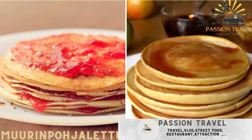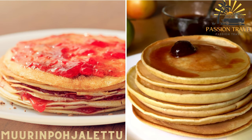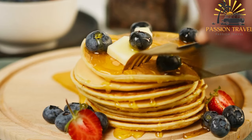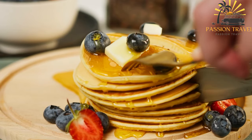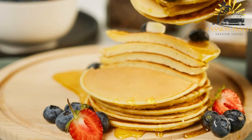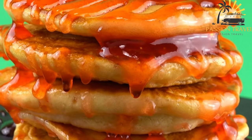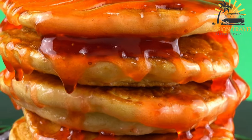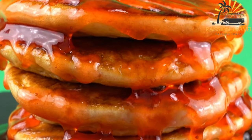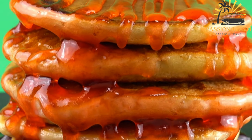Mirenpojoletu is a thin pancake cooked on a flat stone, often served with sweet or savory toppings such as strawberry jam or smoked salmon. It is a traditional Finnish dish that can be described as a type of pancake or crepe, named after the mirenpojah, which is a flat cast iron griddle traditionally used to cook the ledu. Mirenpojoletu is made from a simple batter of flour, eggs, milk, and a pinch of salt. The batter is poured onto the hot griddle and cooked until golden brown on both sides, resulting in a thin, slightly crispy-edged pancake that is soft and tender in the center.